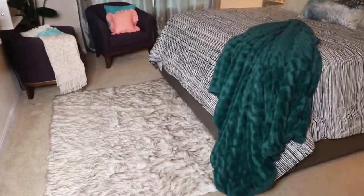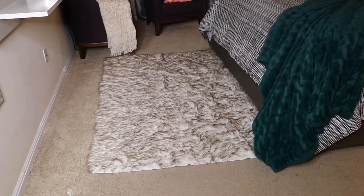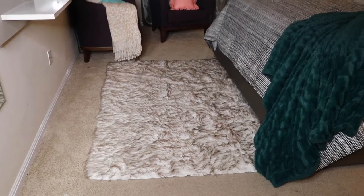I just have this nice fluffy rug on the floor. It's really nice, cozy, and fluffy. My kids love it.